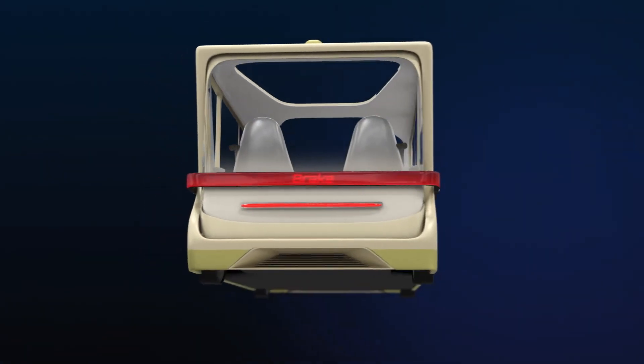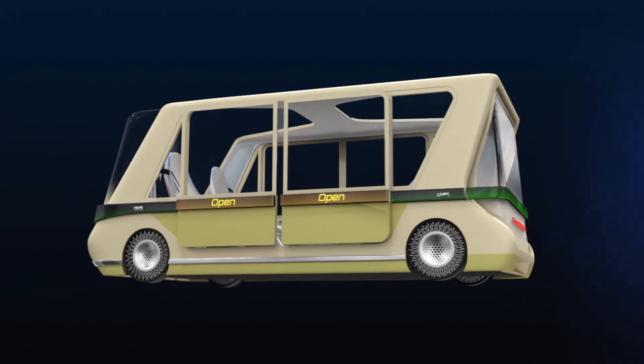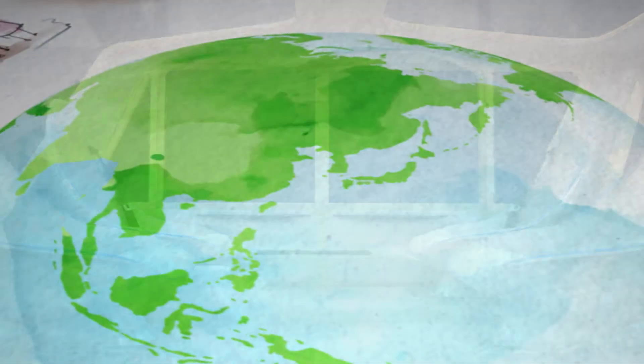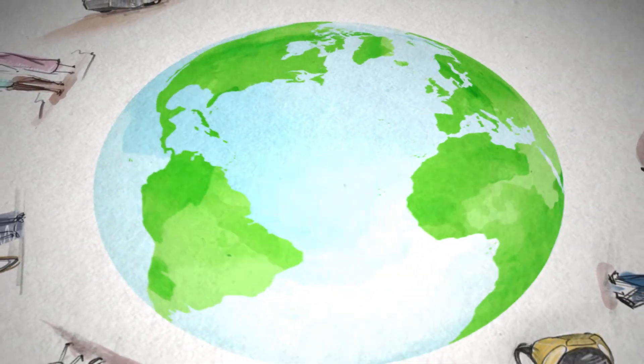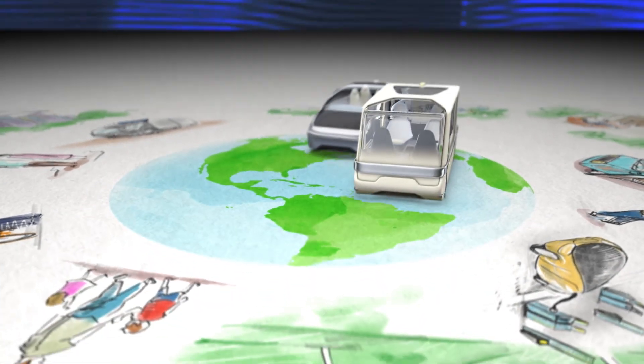DuraBio will use its well-balanced performance to contribute to the design and comfort required of next-generation vehicles. Mitsubishi Chemical will promote the development of plant-derived materials and propose solutions for the realization of a new carbon society.